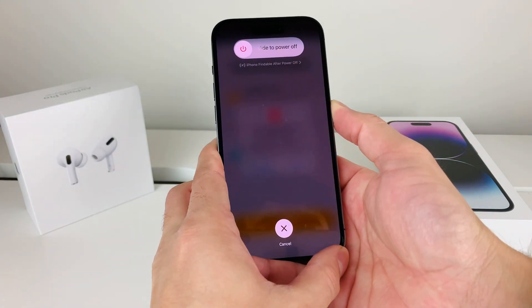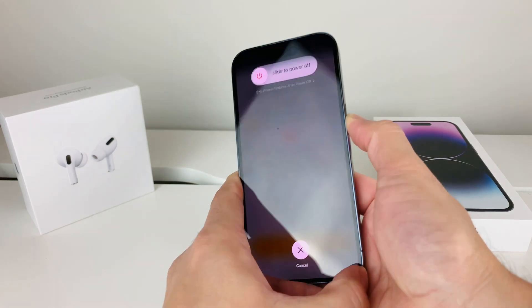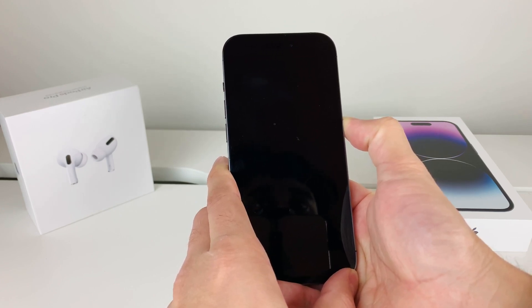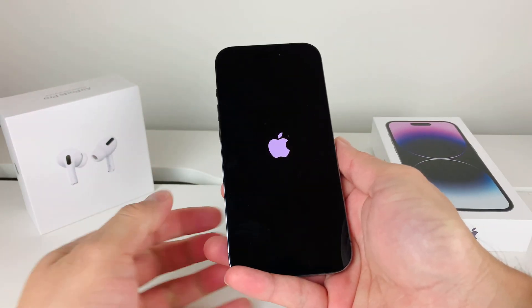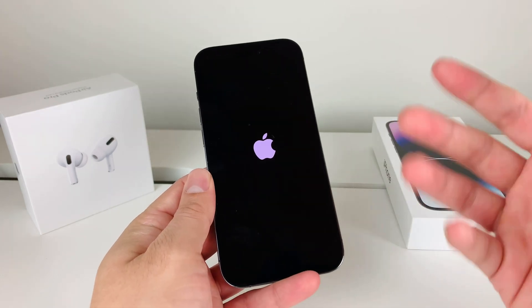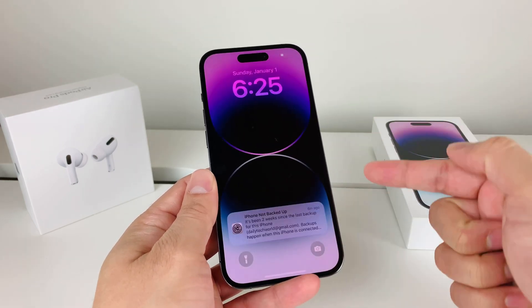It's going to come up something like this — when that happens, don't slide to power it off. Just keep holding that button. If for some reason Siri gets activated, that means you didn't press the volume up and down quick enough. Once you see the Apple logo, let go of the button and it will normally restart. This is known as a forced restart. It's different from simply turning off the phone because when the phone is frozen it doesn't want to turn off, so you have to do this whole process.